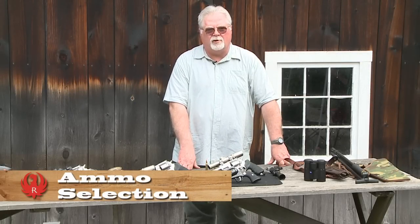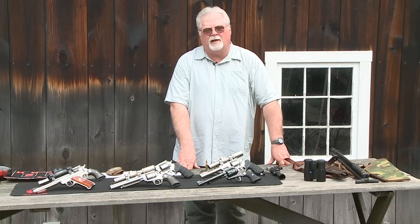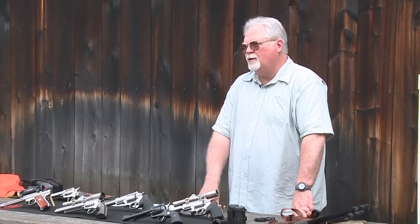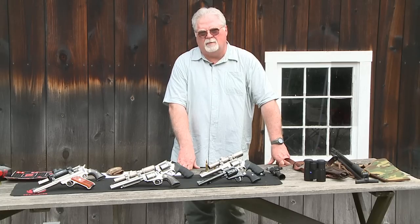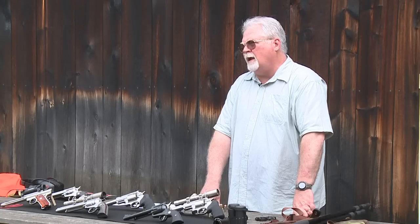This time I'd like to talk about ammo selection for your hunting handgun. Traditional handgun ammo is designed for defensive purposes — law enforcement or personal defense ammo — and it is not the ideal ammo for handgun hunting.